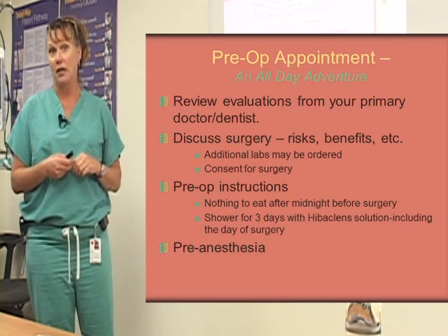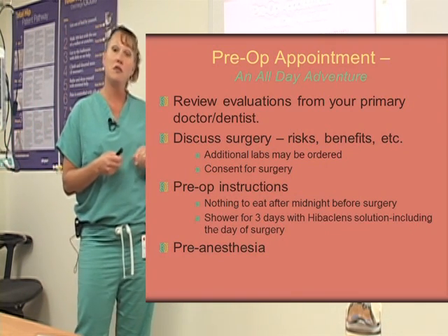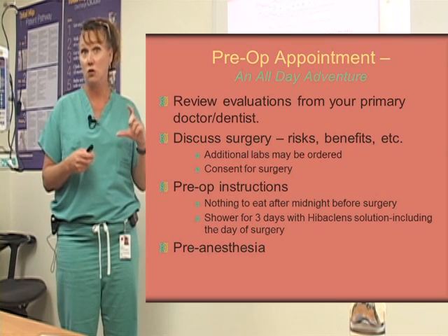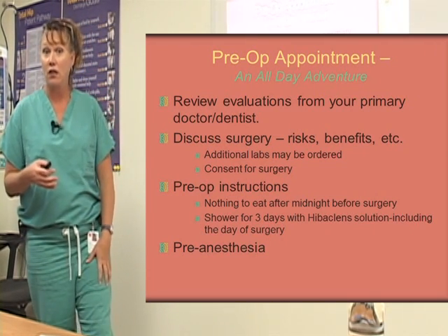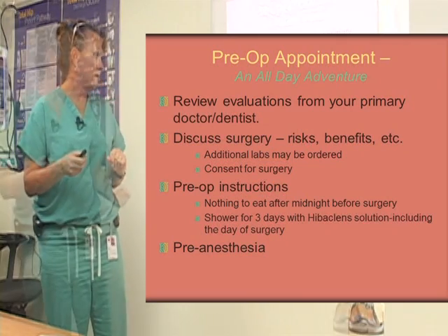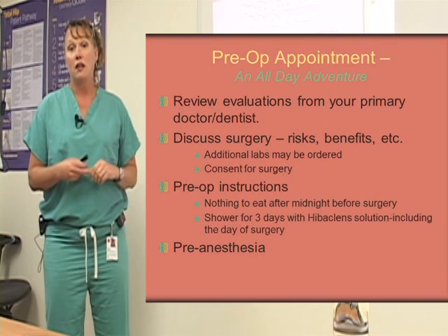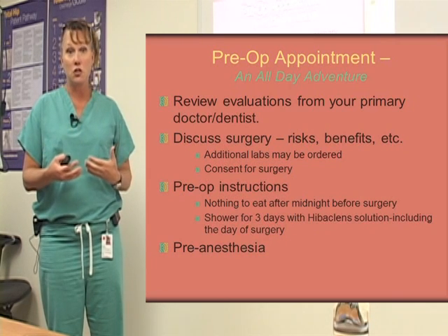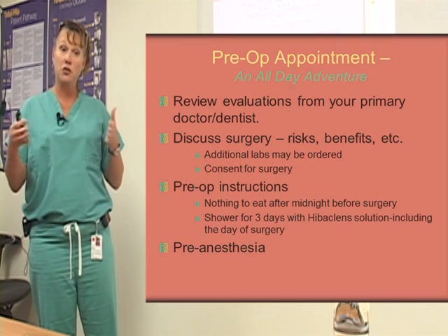You'll also be asked to sign a consent for surgery. You'll be given pre-op instructions — nothing to eat after midnight before surgery. You'll be asked to shower with a Hibiclens solution that you'll be given at your appointment. They'll also ask females not to shave their legs three days before surgery, and they'll ask men not to shave their facial hair the morning of surgery. The last thing you'll need to do is meet with pre-anesthesia — a member of the anesthesiology team — and they talk with you about the risks of surgery, because they will be the ones putting you to sleep and responsible for you during the surgery.